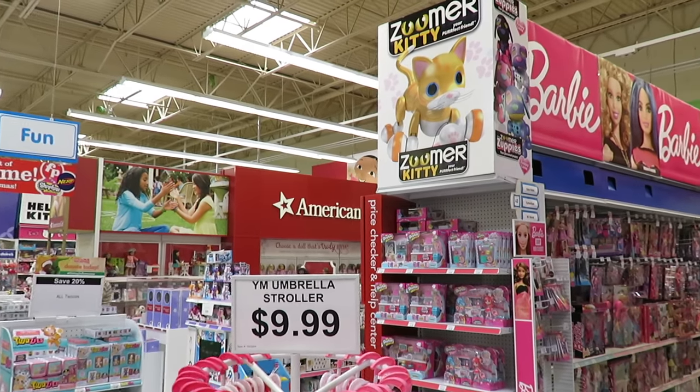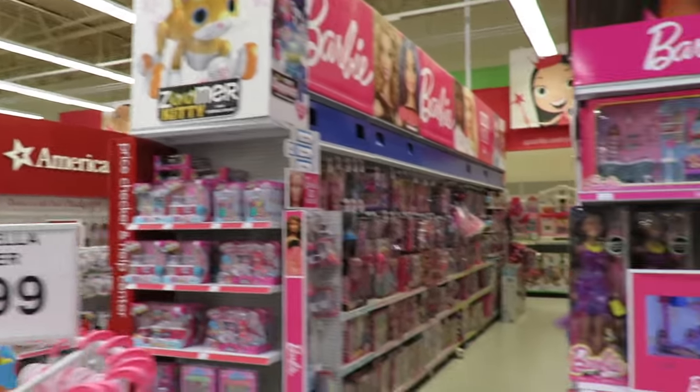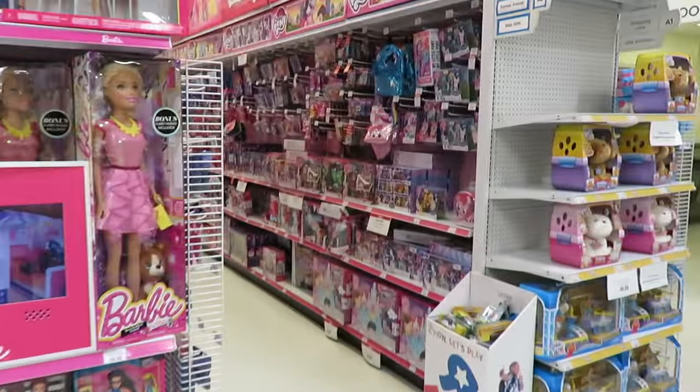They have totally remodeled our Toys R Us. There's now like an American Girl section, so we'll have to check that out. Let's go — all these rows are different.